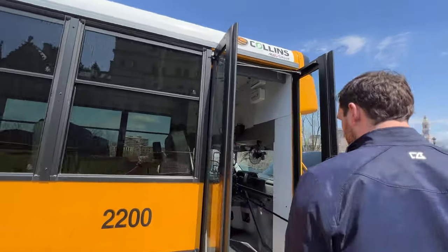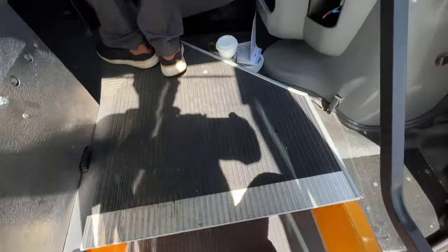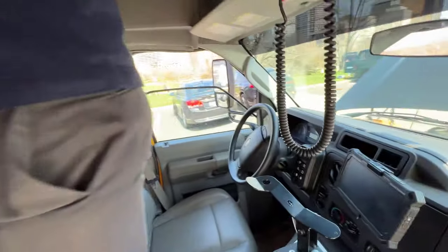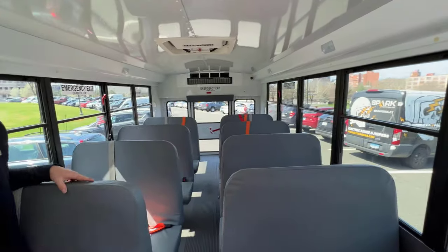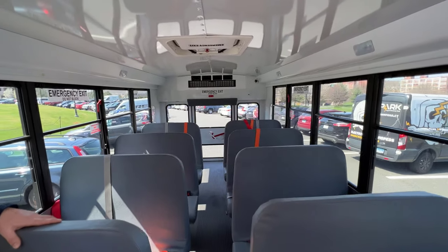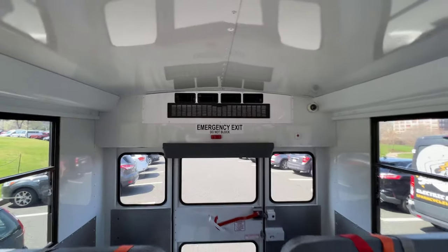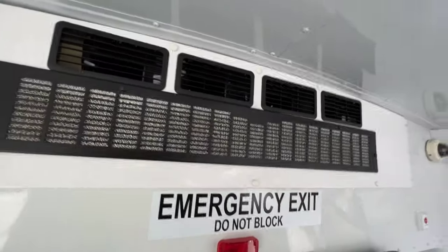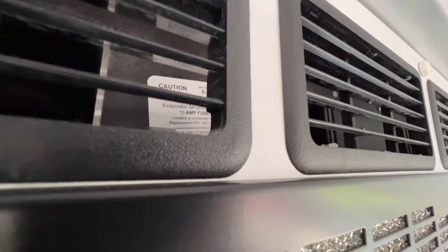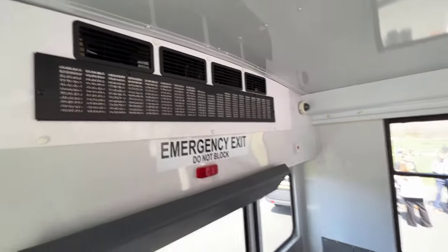Once you step inside, from the outside and from the inside it pretty much looks all the same — this is what your typical Type A bus looks like. The kids and the drivers for the most part are not going to notice much difference walking into this vehicle. Obviously it's much quieter, and it's going to drive much differently for the driver once they actually start driving it — and the kids will notice that too.